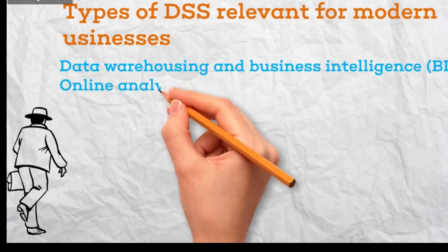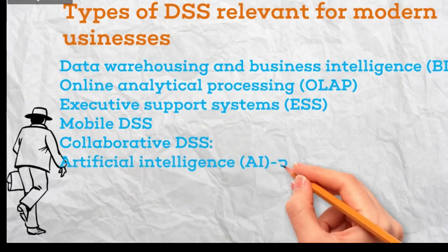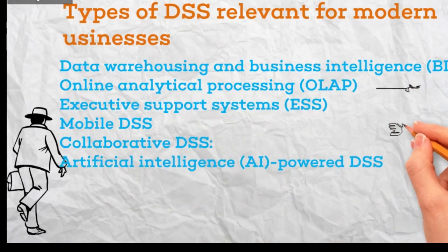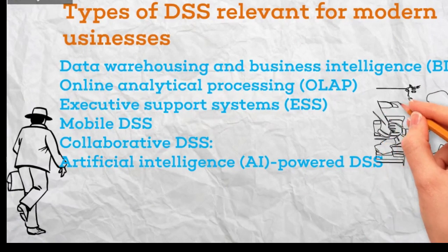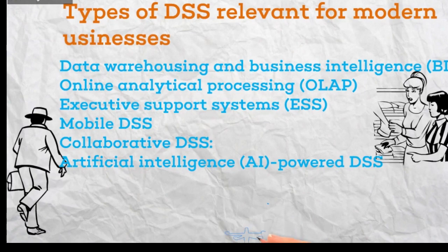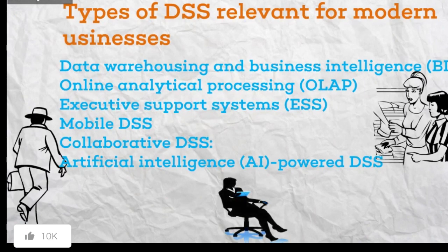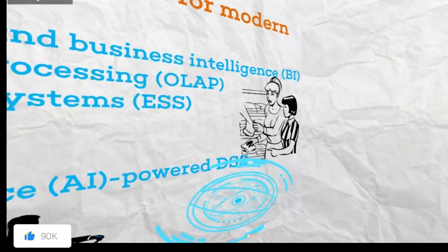Online Analytical Processing, OLAP, allows users to slice and dice data from various angles, enabling deeper analysis and exploration. Executive Support Systems, ESS, offer real-time dashboards and visualizations of key metrics for high-level strategic planning. Mobile DSS provide access to data and insights on mobile devices, enabling decision-making on the go. Collaborative DSS facilitate communication and collaboration around data analysis, supporting teamwork and shared decision-making. AI-powered DSS leverage machine learning algorithms to uncover hidden patterns, predict future outcomes, and automate decision-making processes.